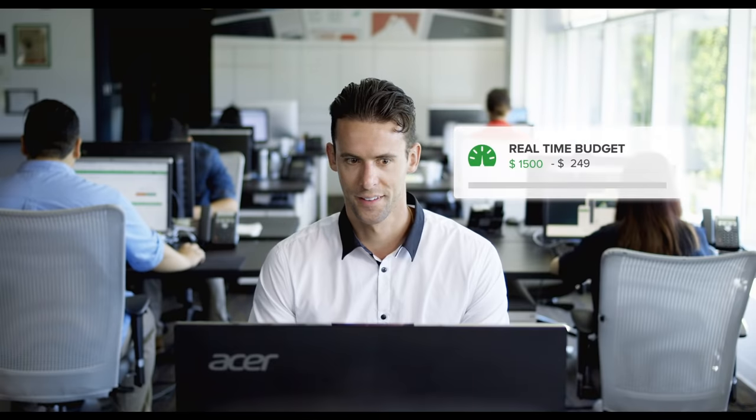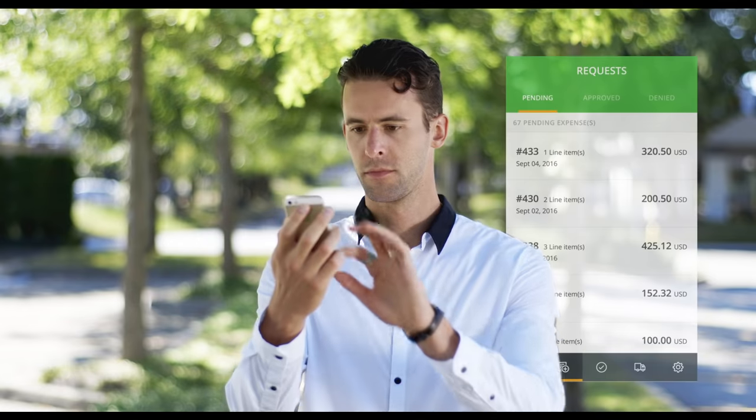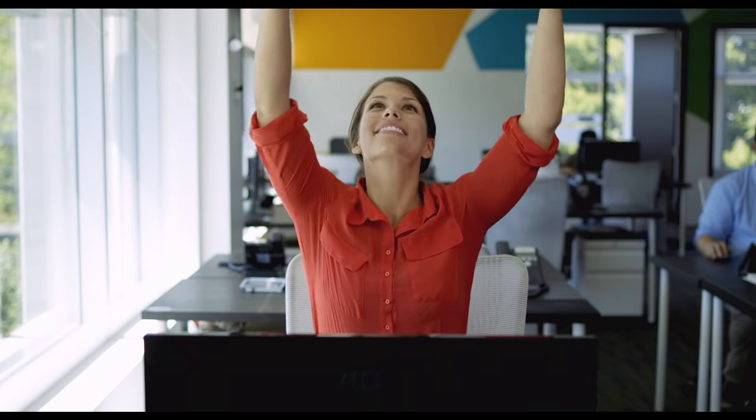It even shows you if your purchase is within your budget, and you can approve it anywhere. It's really simple — just open the app, review the item requested, and then approve. With the short processing time, you get your orders faster.